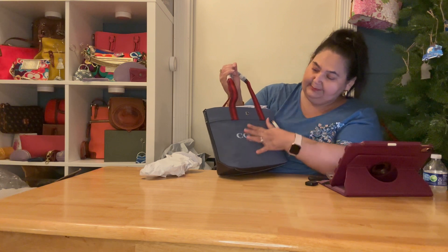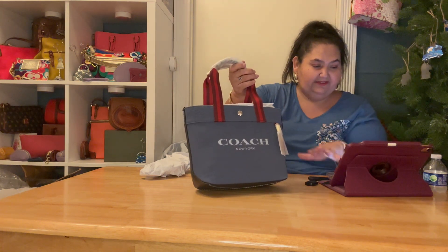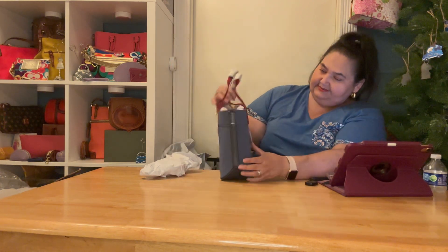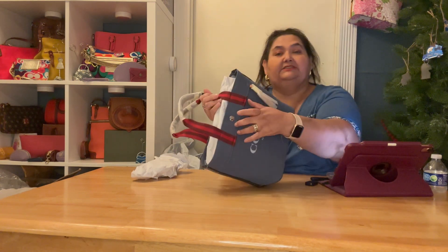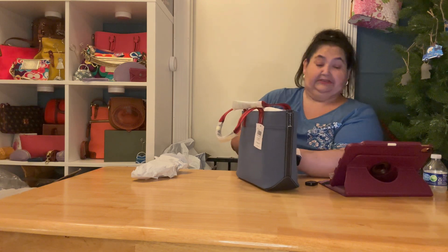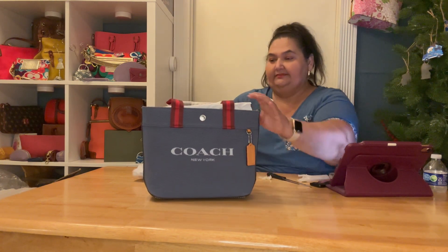Let's get into the unboxing. It has these canvas straps, kind of like guitar straps. I wasn't sure if I was going to like it, but I love how that looks. It's more of a faded look. Oh, here's the silver — it's got a little silver button right there. And here's the Coach tag — oh, it's a nice little pocket tag.